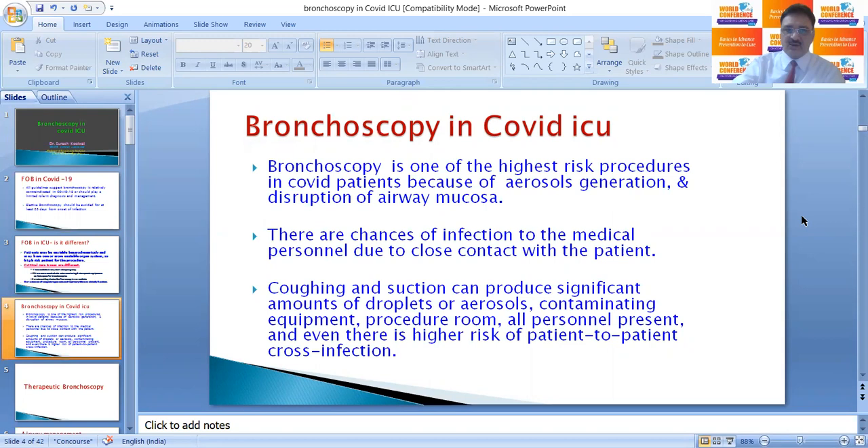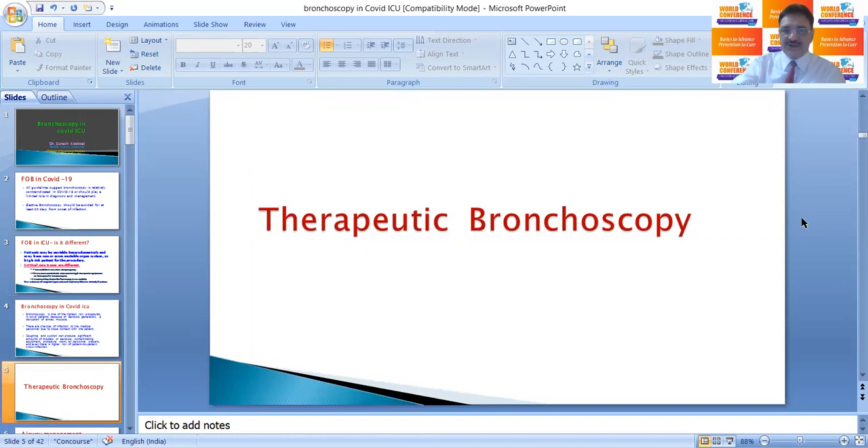Bronchoscopy is one of the highest risk procedures in COVID patients because of aerosol generation and disruption of airway mucosa. There are chances of infection to medical personnel due to close contact with the patient. Coughing and suction can produce significant amounts of droplets or aerosols, contaminating equipment, the procedure room, and all personnel present, and there is also higher risk of patient-to-patient cross-infection.